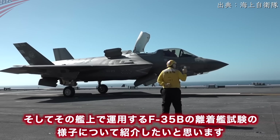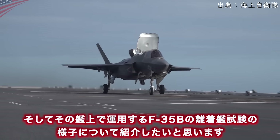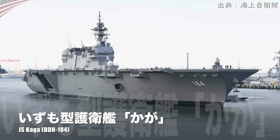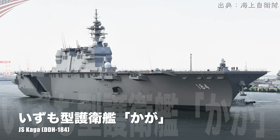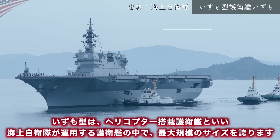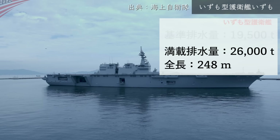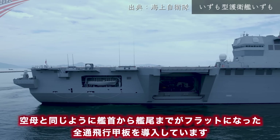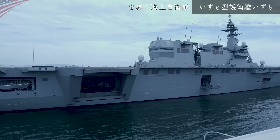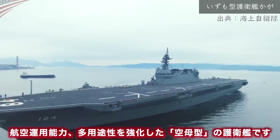今回は海上自衛隊が運用する護衛艦・加賀の空母化についてご紹介します。出雲型はヘリコプター搭載護衛艦といい、海上自衛隊が運用する護衛艦の中で最大規模のサイズを誇ります。空母と同じように艦首から艦尾までがフラットになった全通飛行甲板を導入しており、航空運用能力・多用途性を強化した空母型の護衛艦です。